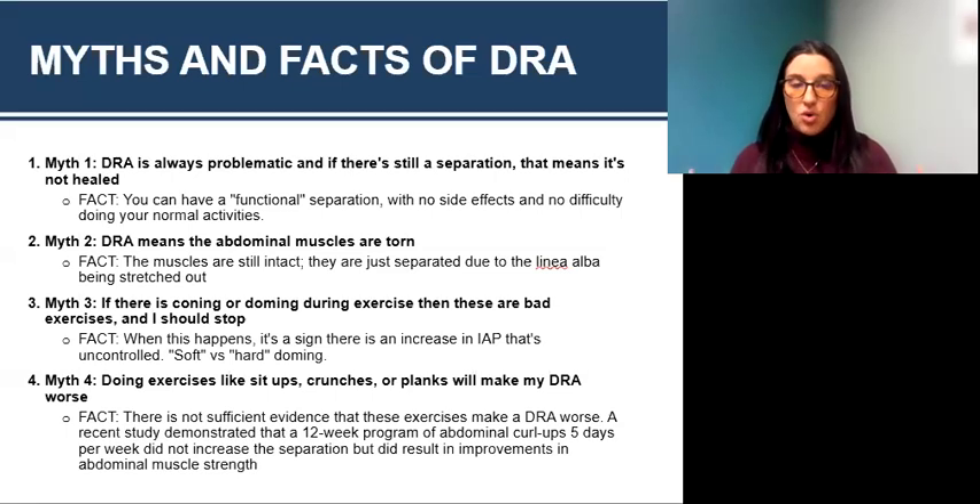Also pay attention to what you feel in your pelvic floor when doming. If you feel extra pressure or bulging down — the opposite of a Kegel — then stop, because that means there's too much unmanaged pressure. Myth four: doing exercises like sit-ups, crunches, or planks will make the diastasis worse. Fact: there's not sufficient evidence that these exercises actually make a diastasis worse. A recent study demonstrated that a 12-week program of abdominal curl-ups five days per week did not increase the separation and resulted in improvement in abdominal muscle strength. That doesn't mean I want you to go out and do dozens of sit-ups and planks — make sure you are seeing a pelvic floor PT or OT who can ensure your muscles are doing what they're supposed to with these activities.